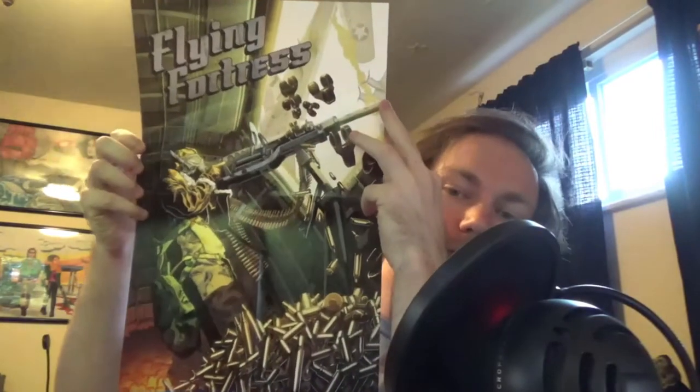I believe this first package is the three 11x17 posters — yep, definitely looks like it. Opening the first one... all right, that looks epic! You've got a shot that looks like it's from inside the Flying Fortress itself — you can see the plane up there and bullet casings flying around everywhere. Looks like they're in the heat of battle.